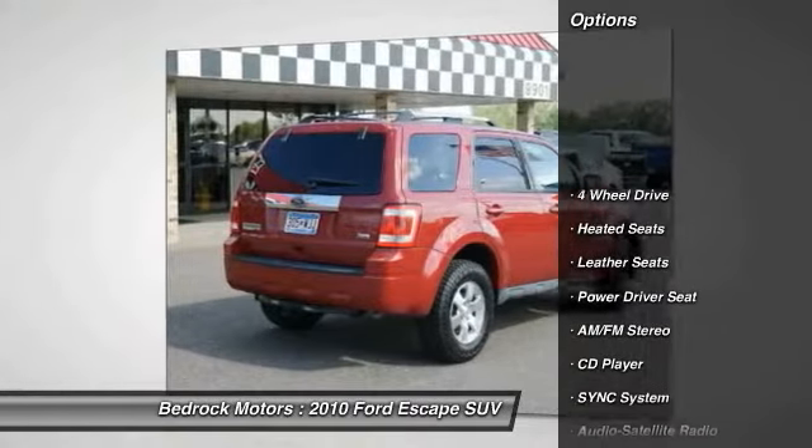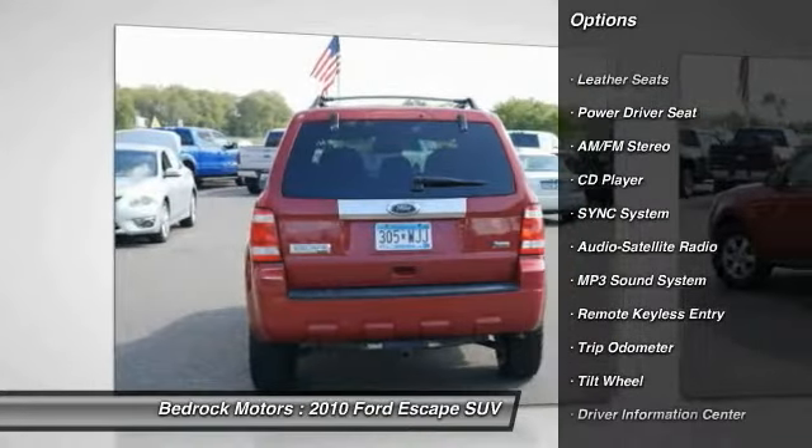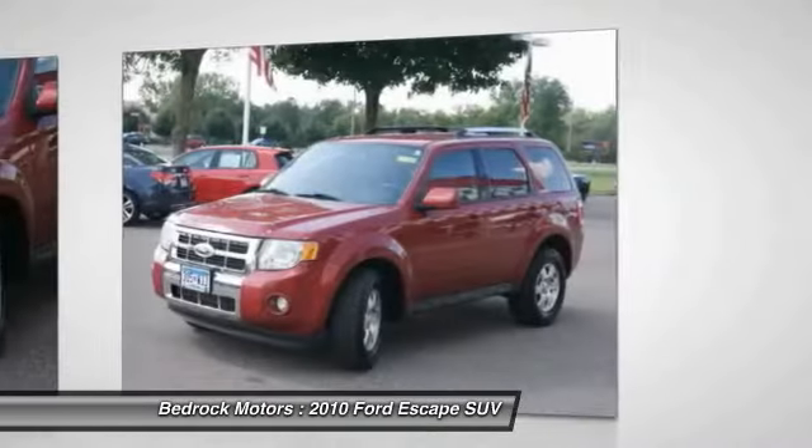Anti-lock braking system, traction control, heated seats, four-wheel drive, air conditioning, power steering, cruise control, AM FM stereo radio, rear defrost, auto headlight on-off.